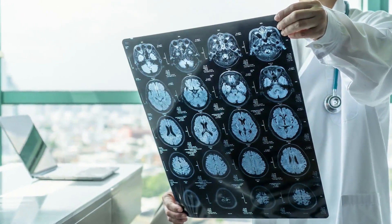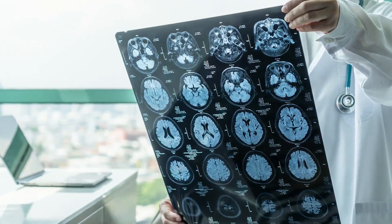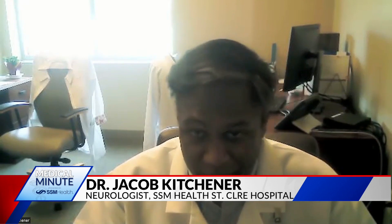He says there are two primary types of stroke: ischemic and hemorrhagic. The two main treatments up front for ischemic strokes are medicines that will thin the blood out, sometimes referred to as a clot buster, and also medicines that can remove a blockage of a larger blood vessel — we use the term thrombectomy.